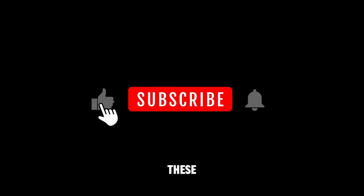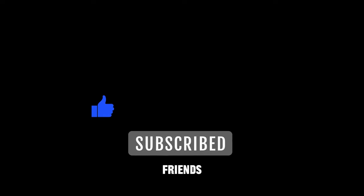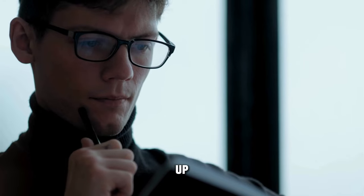But before we dive into these gems, make sure to hit that like button, subscribe, and share with your fashion-forward friends. Trust me, you won't want to miss what's coming up.